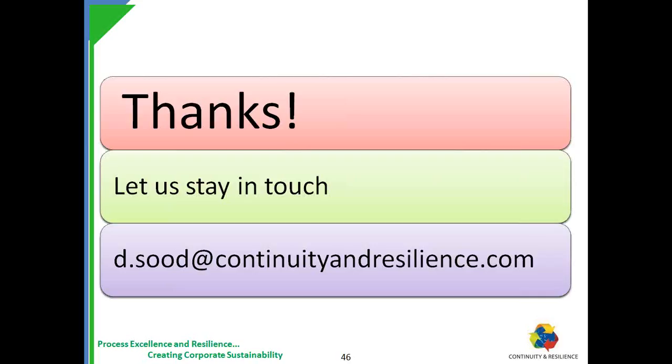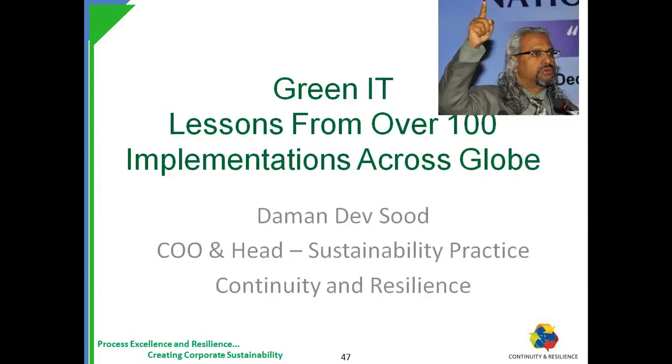We do have time for questions even now. I will pause for you to type in your questions on your screens and will attempt to pick them up one by one.